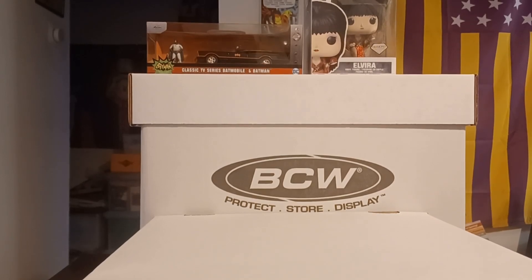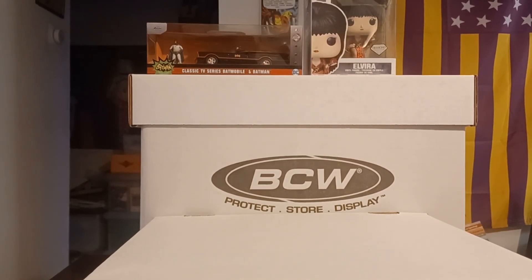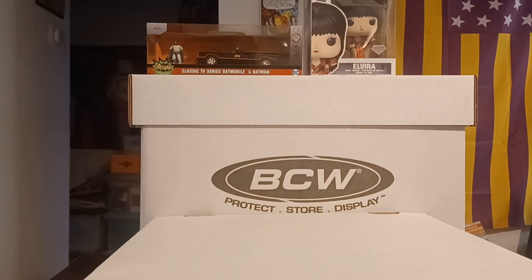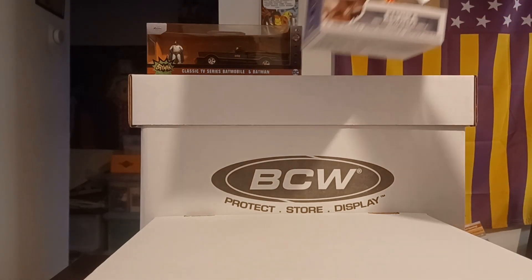Alright, this is video number three and this is the one that basically has all the toys in it. Now there is a lot of Happy Mail related toys, some things that are not as easy to get a hold of, so I made sure I got them. One thing is the diamond release Elvira.